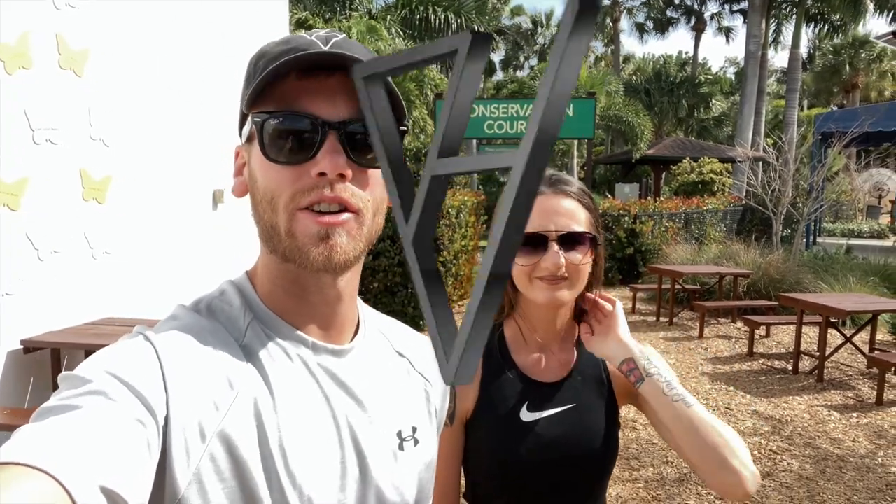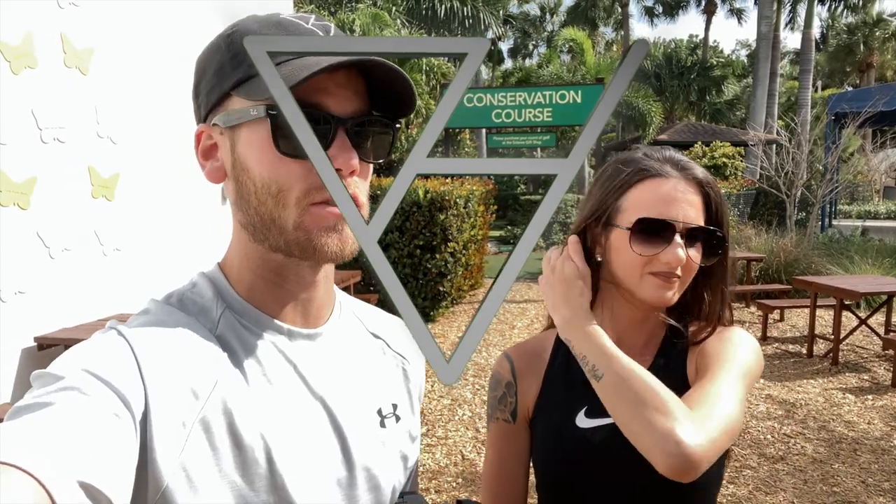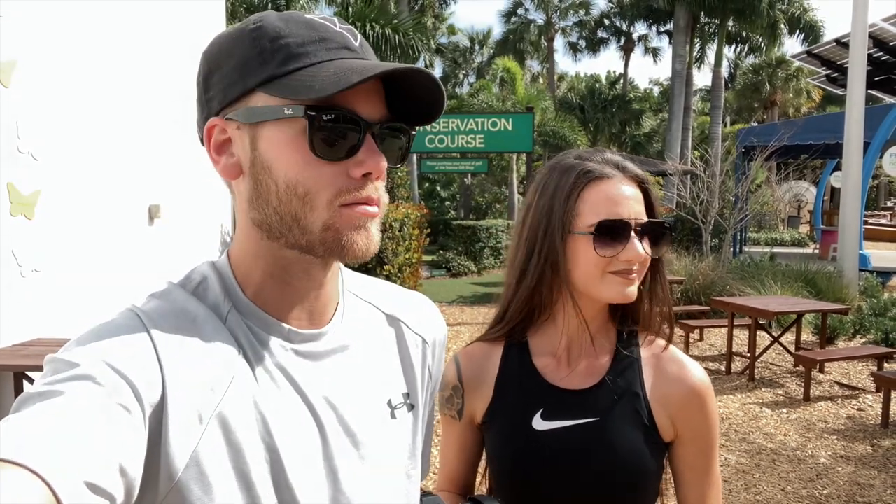Hey, how's it going everybody? So today we're actually out here at the South Florida Nature and Science Center. We just played their mini golf course — you can see it behind us — and it was actually voted by the Travel Channel one of the top 13 courses in the country. To come in and play it, you have to pay to get into the Science Center and then pay an extra six bucks for the mini golf. We already filmed the course; that video will probably come out in the summer. We already paid to get in, so we're just going to wander around and see what happens.